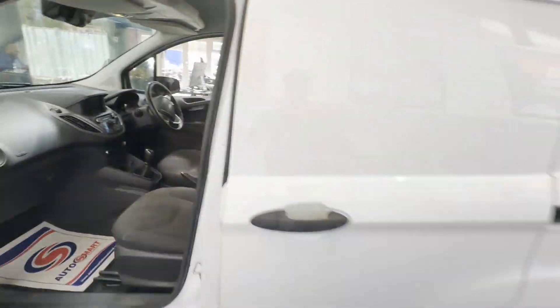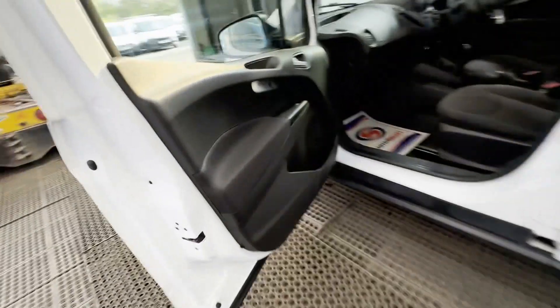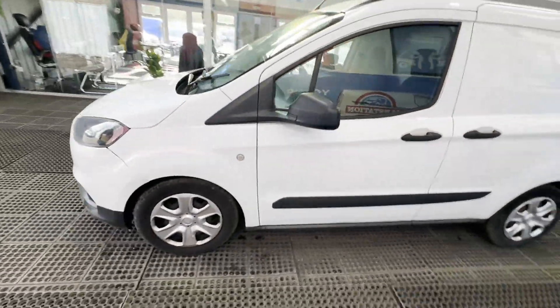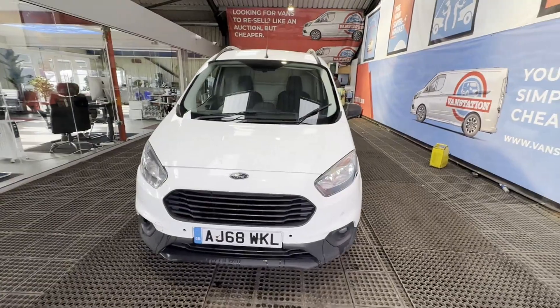Condition summary: bodywork is in decent average condition, interior is very clean, rear load area is very clean. Genuine honest work van. Features: one former keeper, part service history, reversing camera, electric windows, parking sensors, Euro 6, HPI clear.